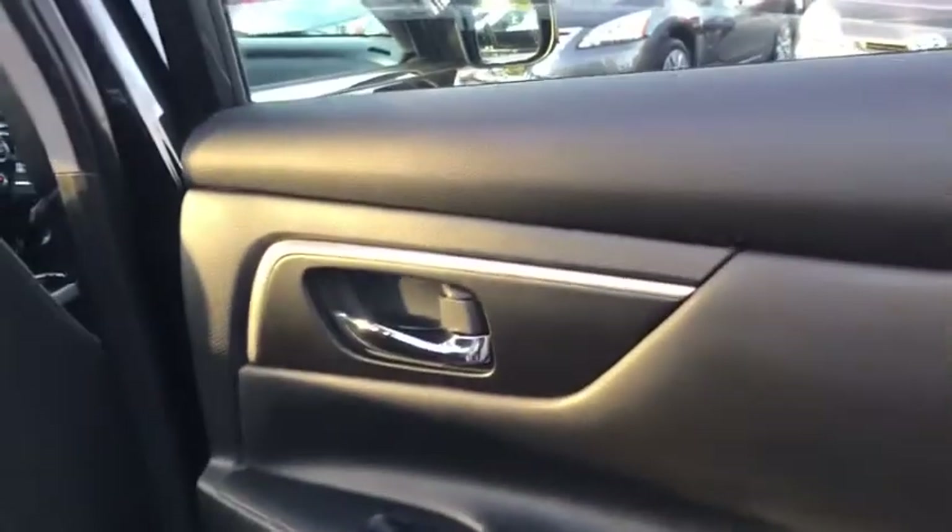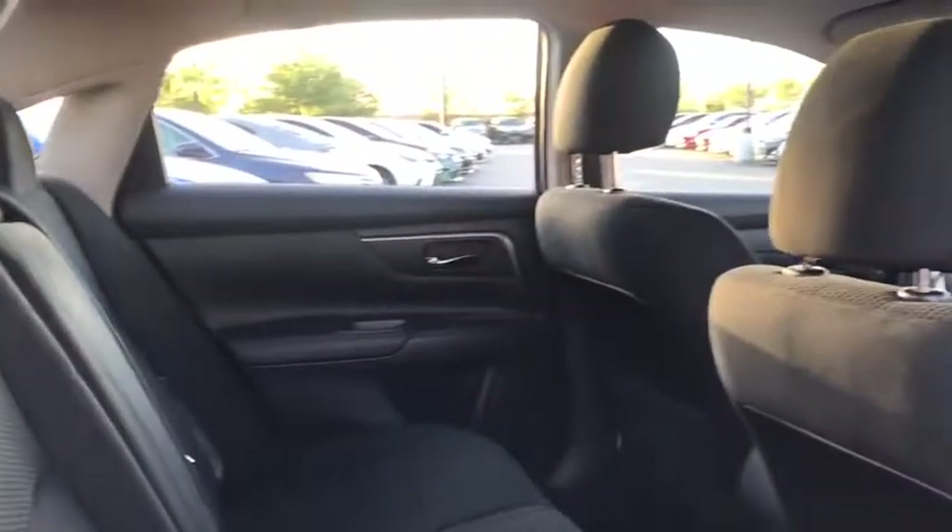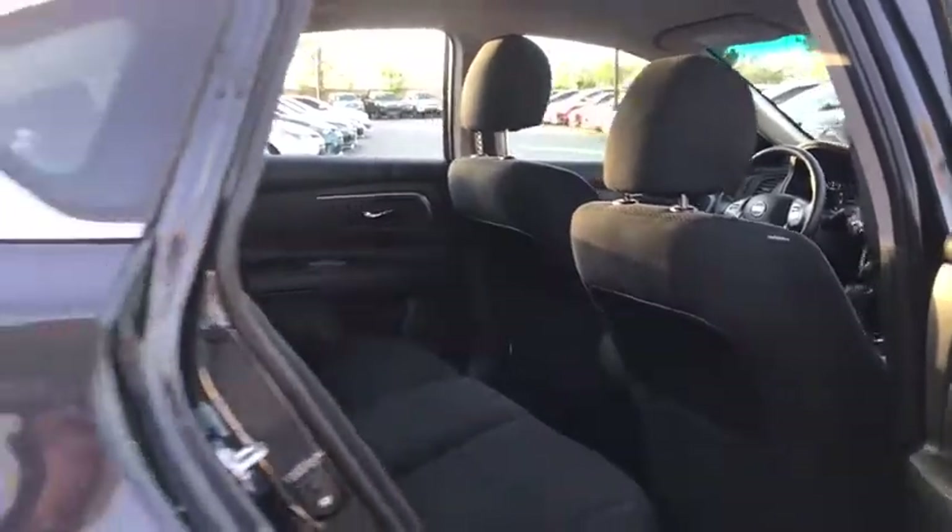Keyless start, rear defrost, AM-FM stereo radio, front wheel drive, trip computer, power windows, CD player, security system, bucket seats. This vehicle is CARFAX certified one owner and qualifies for CARFAX's Buy Back Guarantee.